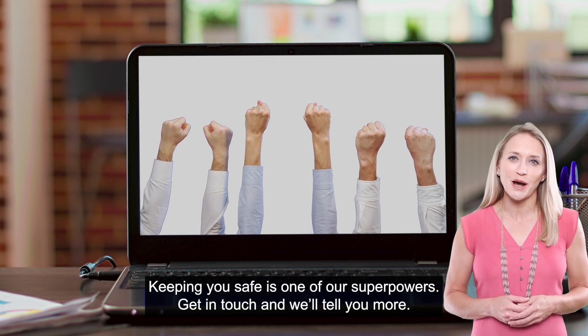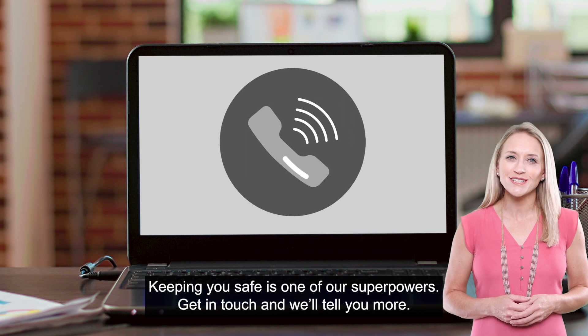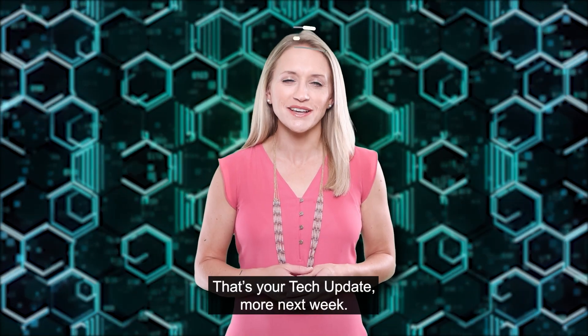Keeping you safe is one of our superpowers. Get in touch and we'll tell you more. That's your tech update. More next week.